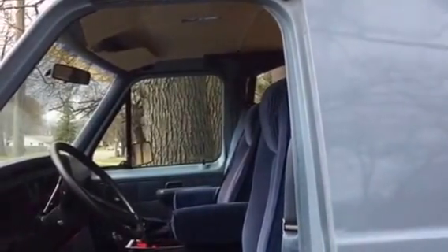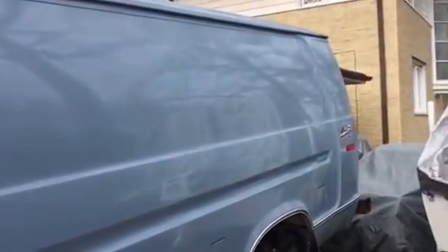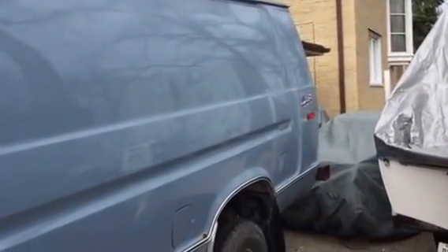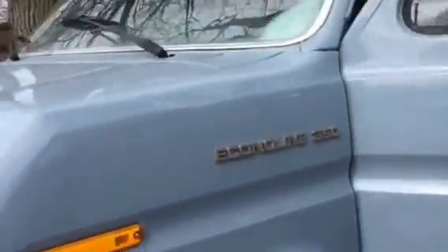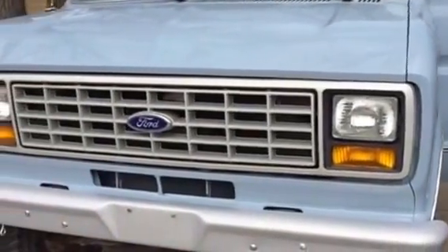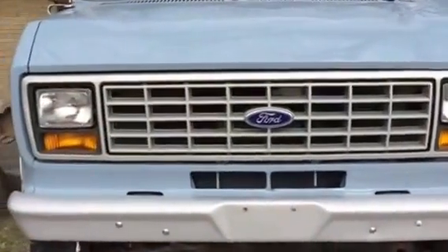Thought I'd take a video today — a general view of the van and some of the final things that I got done to it. These are all just maybe minor things now, but I got the hitch mounted and finished the ceiling in the bedroom.